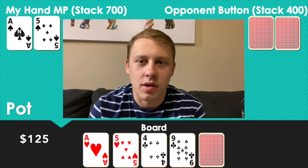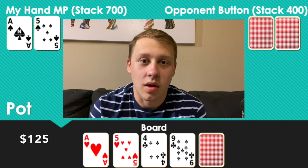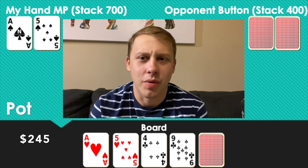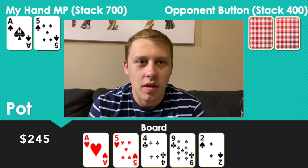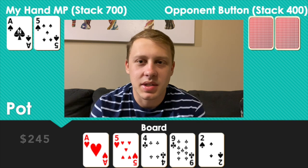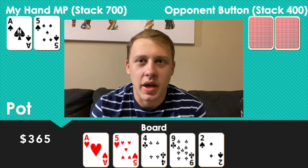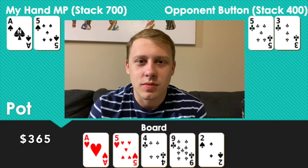I bet about half pot — $25 — and both players call. Hoping for an unconnected card, the turn is the nine of clubs, bringing backdoor clubs. With an even more connected board and two flush draws, I still bet — a cautious $40 — and both players call. On the river, a deuce of spades — a pretty safe card. Checked to me, I bet $60. The button calls quickly, the early position player folds. I announce two pair, and he shows Five-Three of clubs. That one was quite tilting.